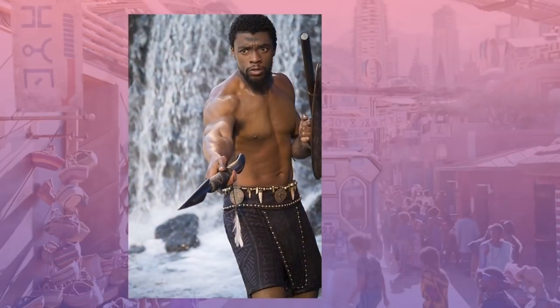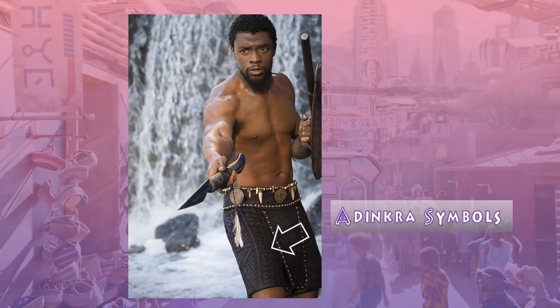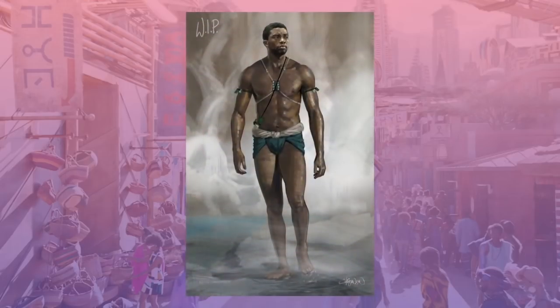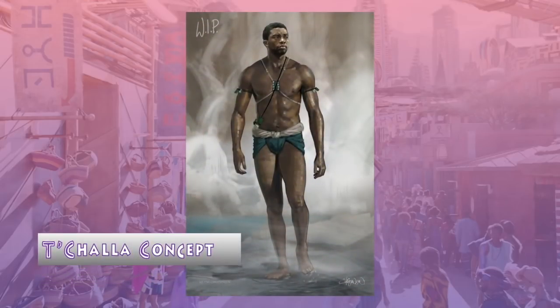During his battle with M'Baku, T'Challa wears shorts with a front flap made from cloth block-printed with a variety of Andinkra symbols, which are a symbol of the Akan people of the Ivory Coast and Ghana. Here is a work-in-progress concept, also by Keith Christensen, that was ultimately scrapped.